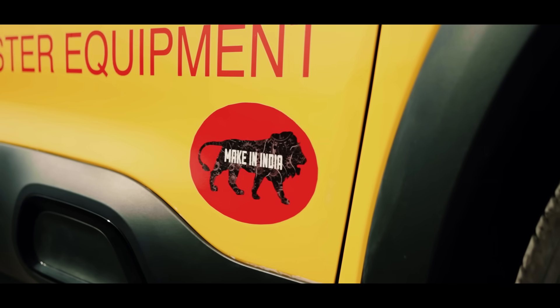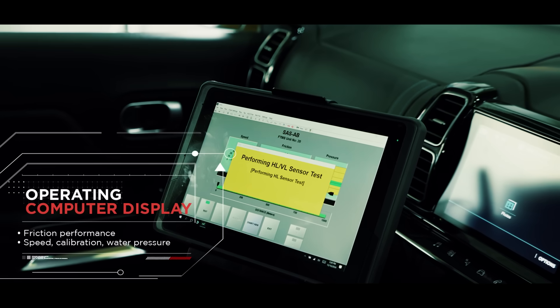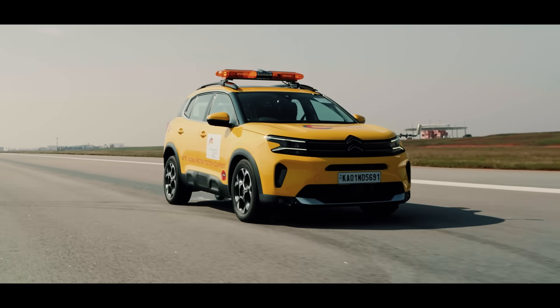The unit has been built under MEC in India. We are very pleased that Bangalore International Airport is the first airport which is getting this unit built in India. It is a very critical piece of equipment.